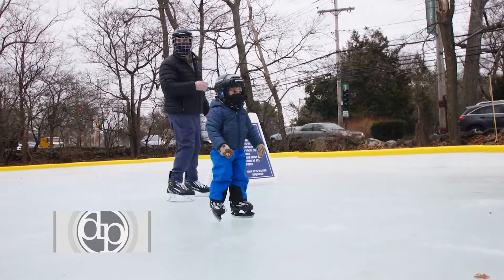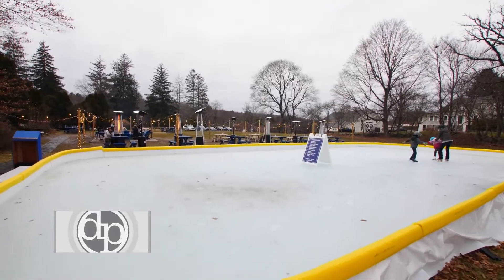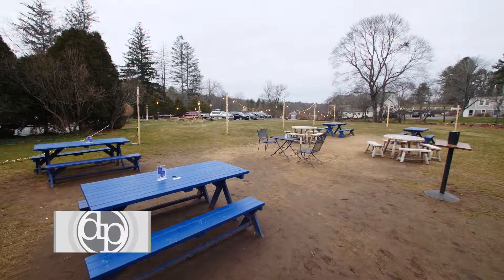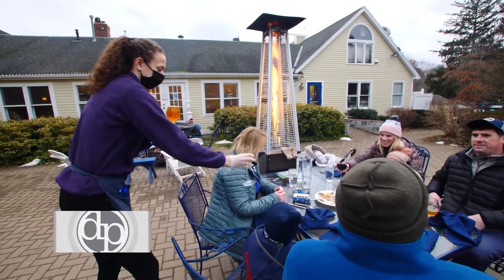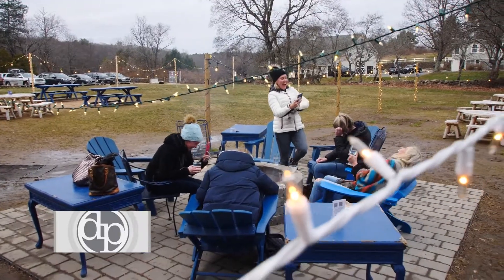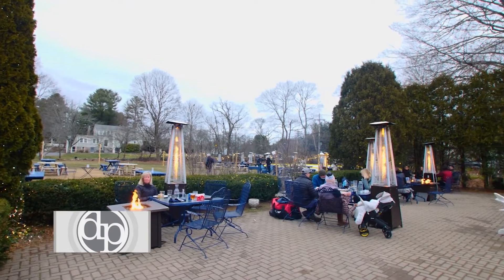One of our friends actually said, you know what, not only am I going to install it, I'm going to buy it for you. We actually sent out an email to get all of the outside furniture donated. People sponsored picnic tables, heaters, and umbrellas. We're so lucky to have friends like that. We really appreciated the community support that we've had throughout this whole time, and really since we've been open.